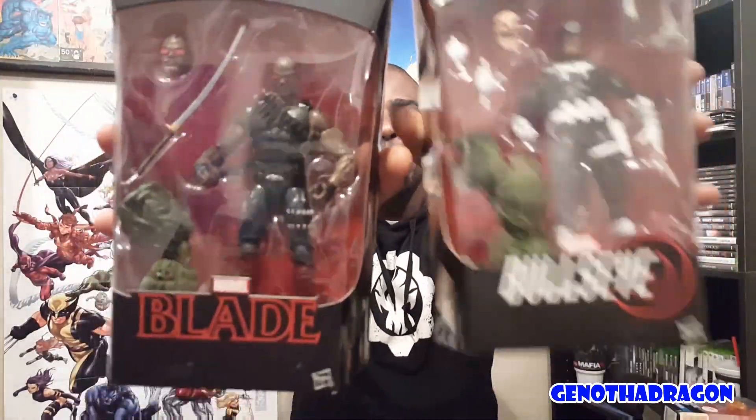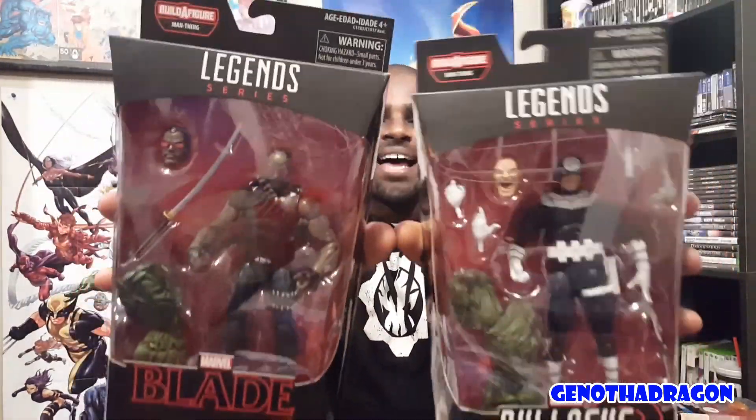Finally — these two I've been waiting for for a while now. Especially one of them. Blade and Bullseye — two of the baddest in the Marvel Universe. Love it. I've been waiting for Blade specifically — they've been teasing him for like four or five years. Finally got them, and they're part of the Daredevil Netflix series wave.